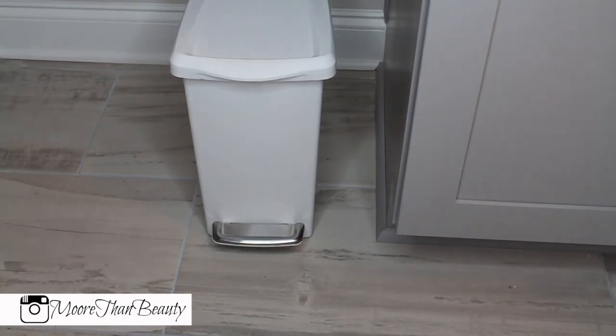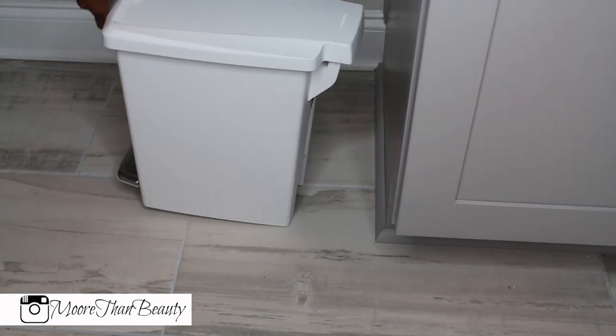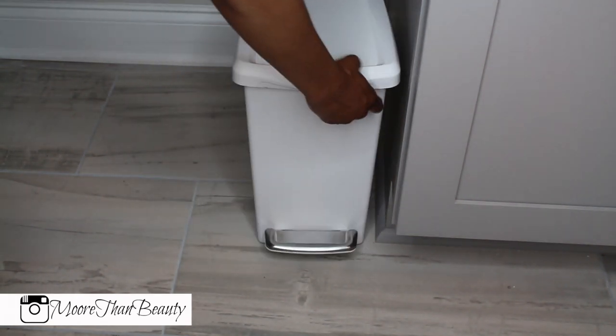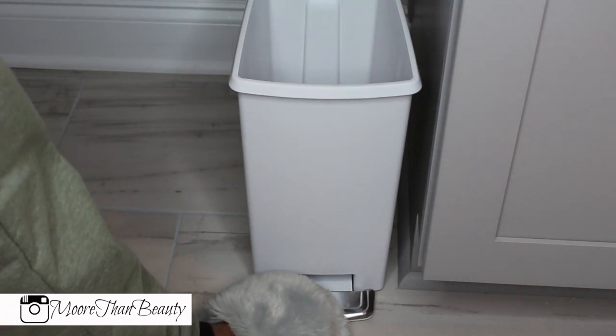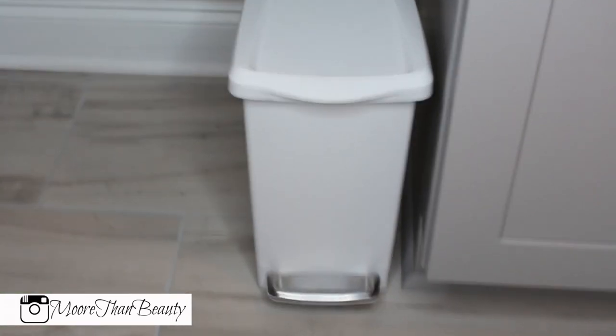Speaking of trash bags, I did pick this up as well. I'll leave the links to everything below, but this is a Simple Human regular trash can that I got for the bathroom. I wanted something very sleek and simplistic for my master bathroom, so I got one for my side and my husband's side — you just step on it and it opens.